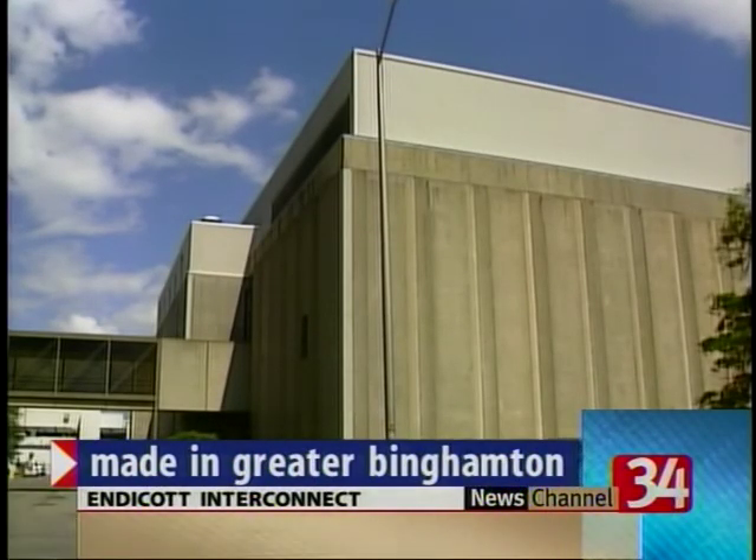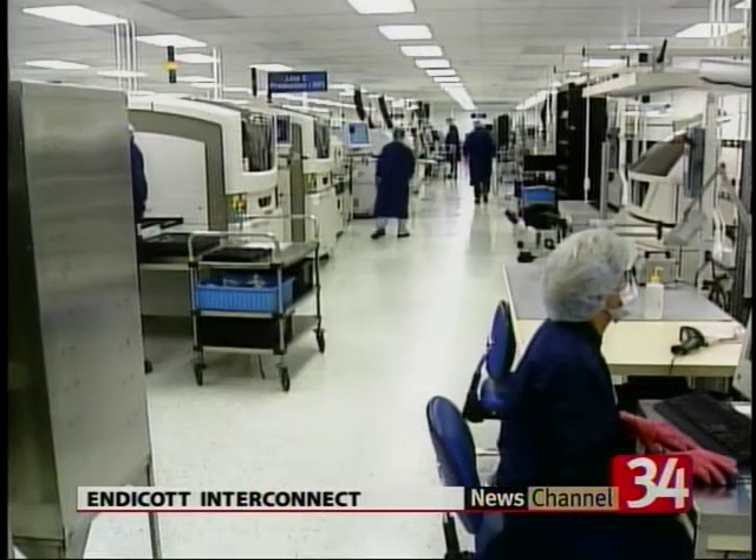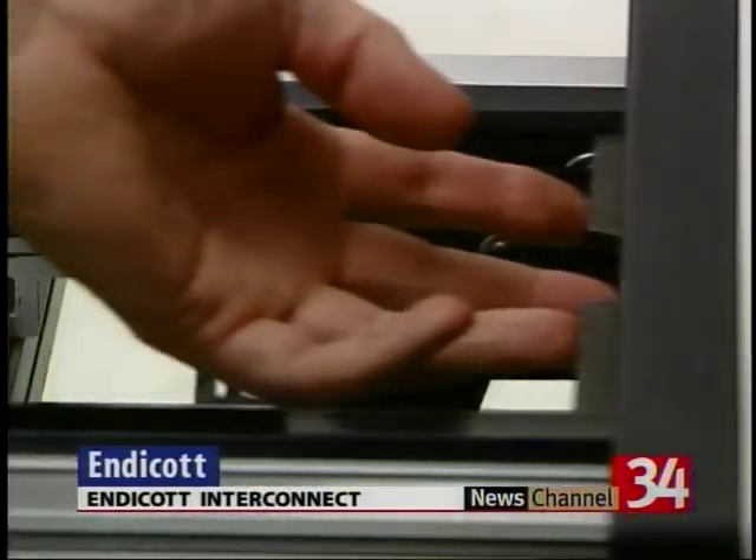Endicott Interconnect, or EI, employs roughly 2,000 people, more than 100 of which work here with the Integrated Circuit Assembly Services Group. They produce what are called substrates — essentially the brain of technology, such as the processor in your home computer.